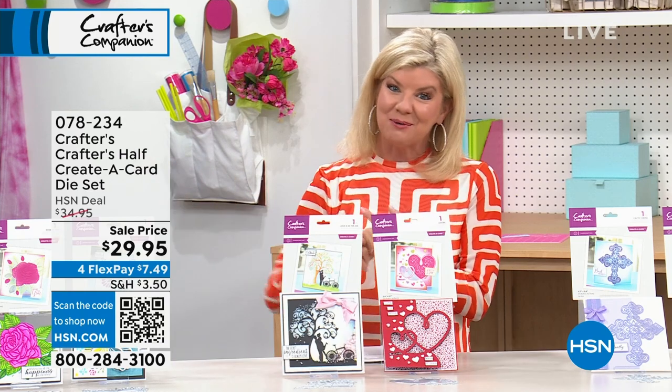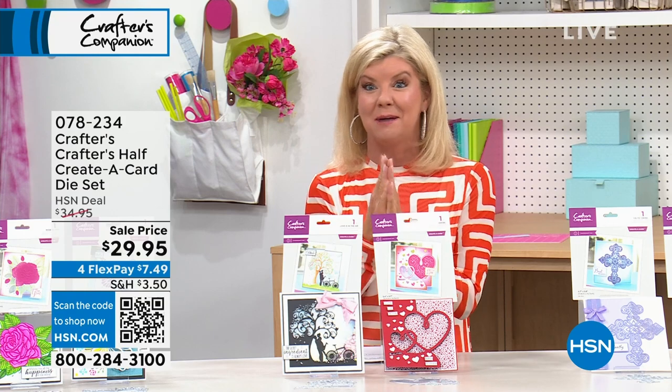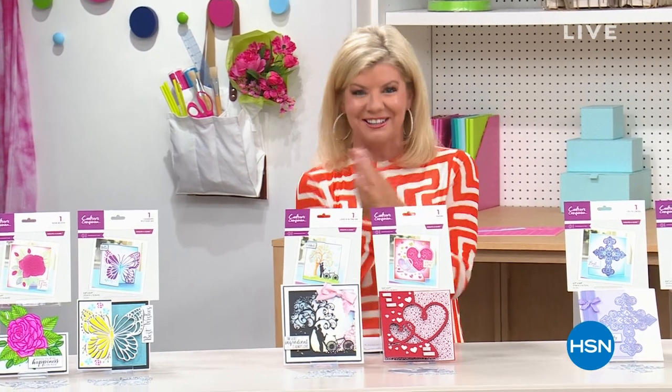We have the brand new butterfly special coming up, which is already extremely popular. Please stay with us.